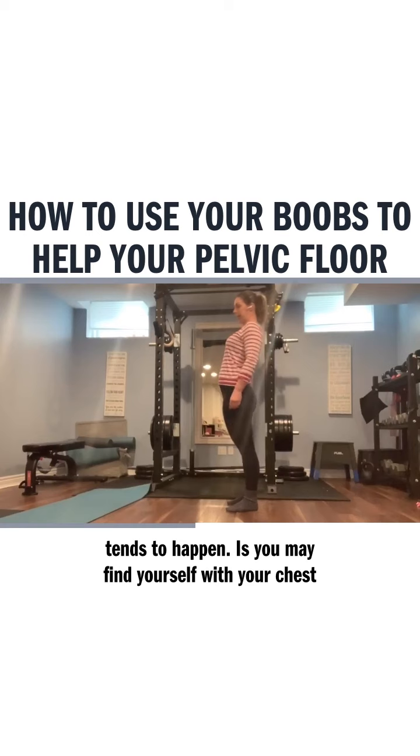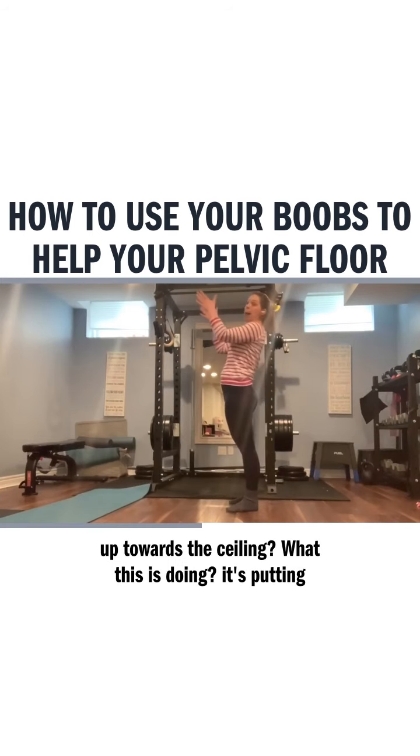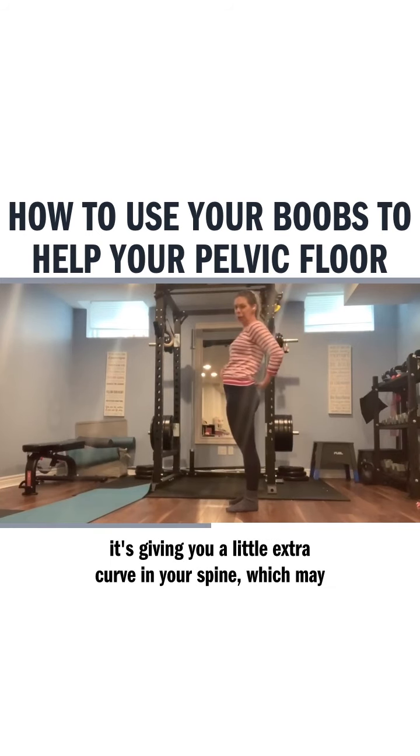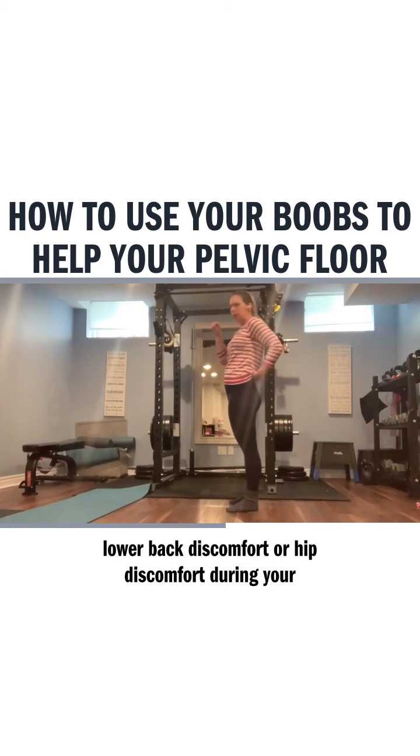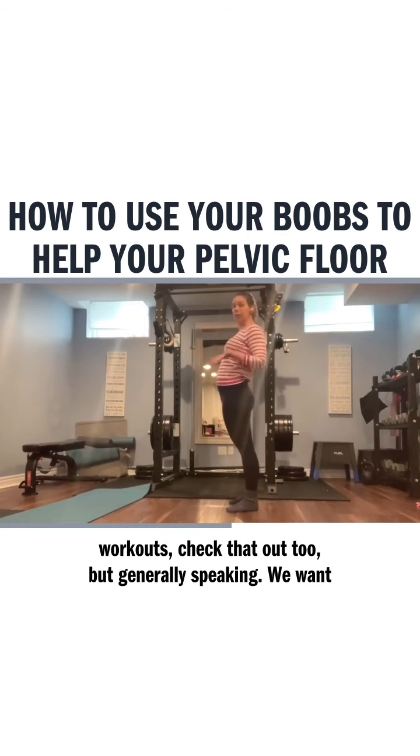What tends to happen is you may find yourself with your chest up towards the ceiling. What this is doing is giving you a little extra curve in your spine, which may put some pressure on your lower back. So if you experience some lower back discomfort or hip discomfort during your workouts, check that out too.